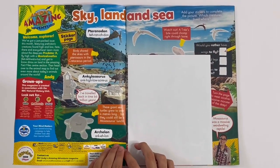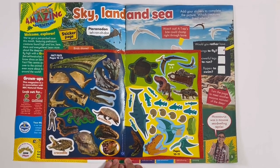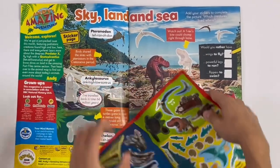Sky, land and sea. Here are the stickers, and these are the ones we have to stick on for this page. So let's go.